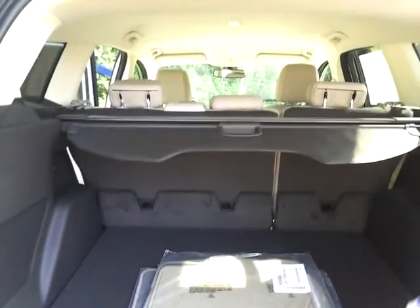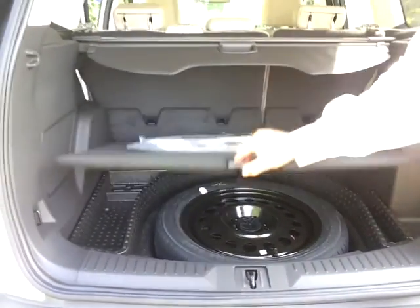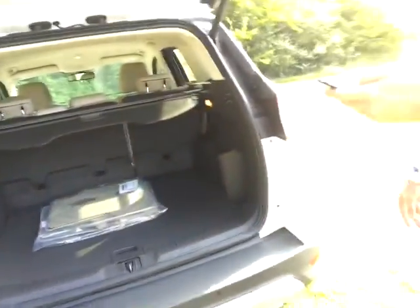You can fold that cover up — it's removable. You do have plenty of storage underneath here, little storage compartments along with your spare tire. There's also a premium sound package on this vehicle.